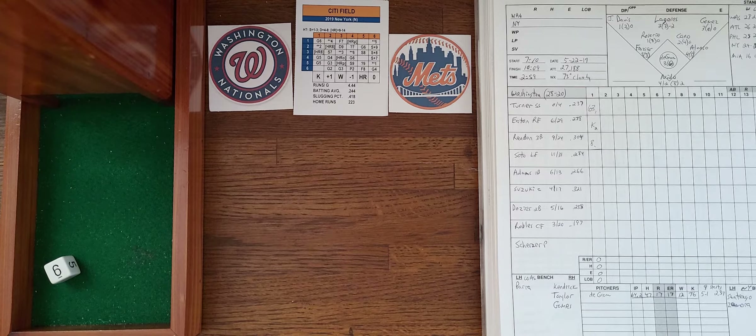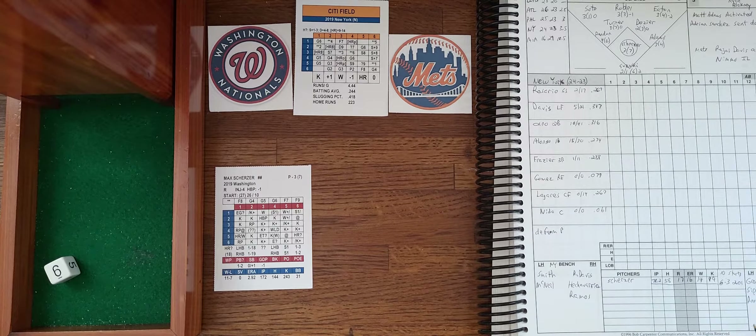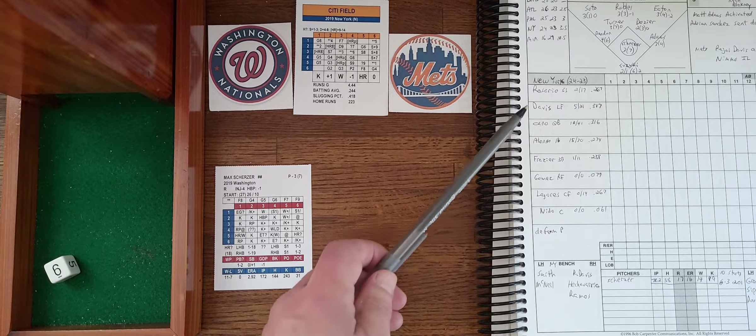Nationals nothing, Mets coming to bat. Max Scherzer on the mound for the Nationals. On the replay, he's had 10 starts, is 6-3 with a 2.01 ERA — 71 and two-thirds innings, 58 hits, 17 runs, 16 earned, 14 walks, and 99 strikeouts. So one more will get him the 100th strikeout. The Mets' lineup: Rosario leads off at short.